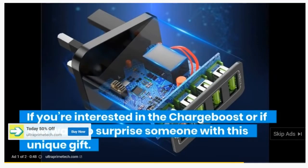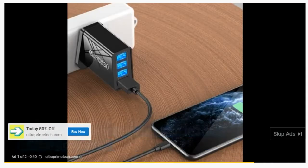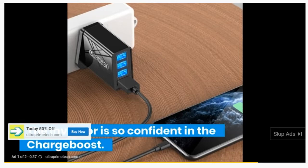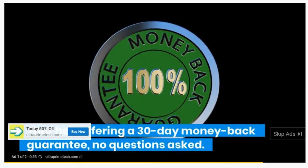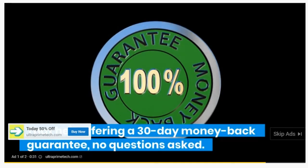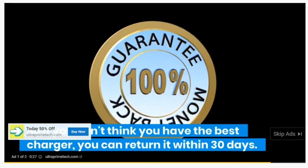If you're interested in the ChargeBoost, or if you want to surprise someone with this unique gift, click on the link below to get 50% off. The inventor is so confident in the ChargeBoost that he's offering a 30-day money-back guarantee, no questions asked. So if you don't think you have the best charger, you can return it within 30 days.